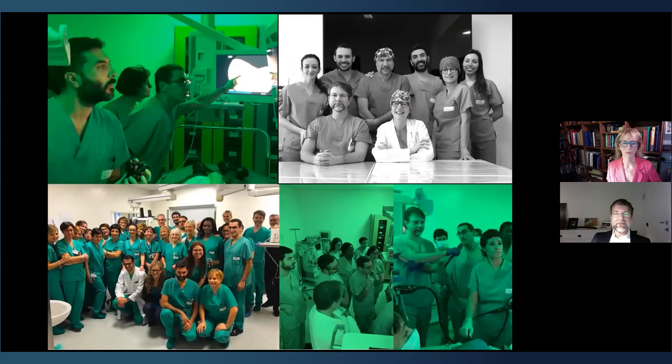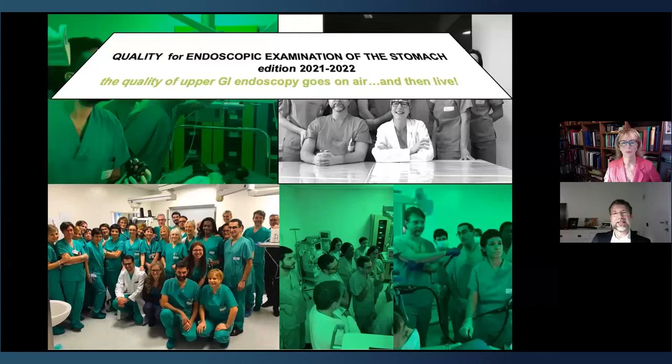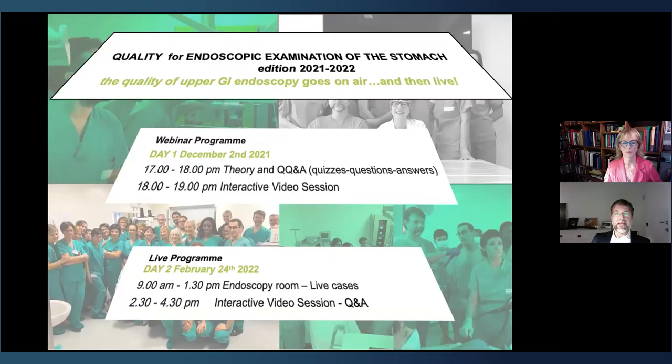For those interested in learning more, there is a gastric quality course — third edition, 2021–2022 — at Maggiore Hospital in Crema. The course includes one day of online content: a two-hour webinar on the theory of upper GI endoscopy with all the secrets of chromoendoscopy and magnification, quizzes, and interactive video sessions. Then in February 2022, there will be live cases in the endoscopy room and many interactive video sections. Thank you for your attention and questions.